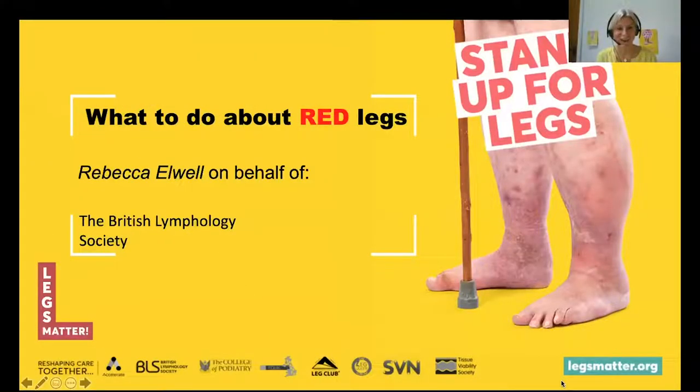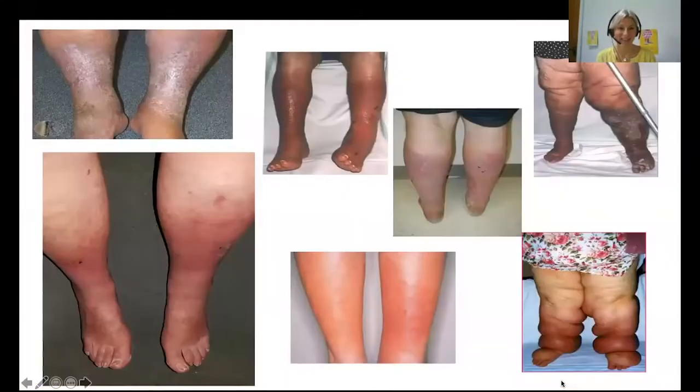This session is entitled 'What to do about red legs.' These are some examples of people we see and some clinical photography of red legs, just to highlight that there are various different shades of redness and various different connotations depending on how your legs look.